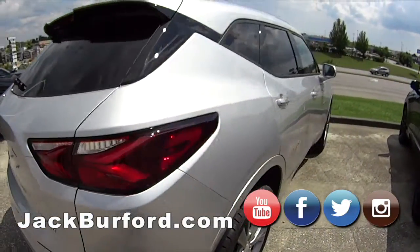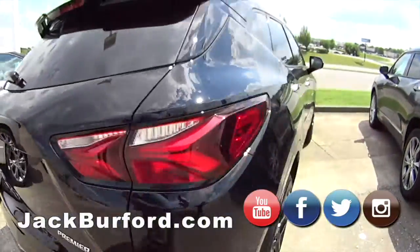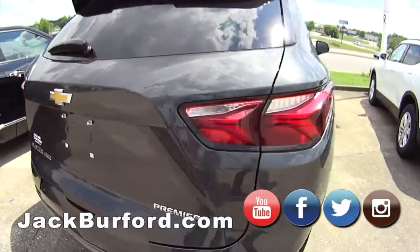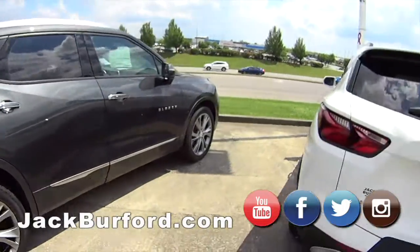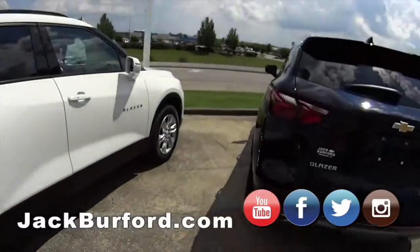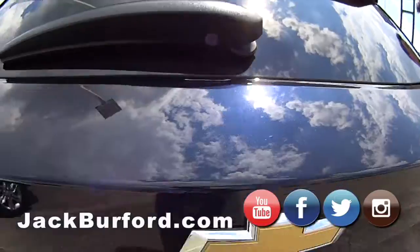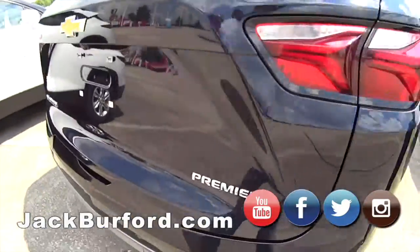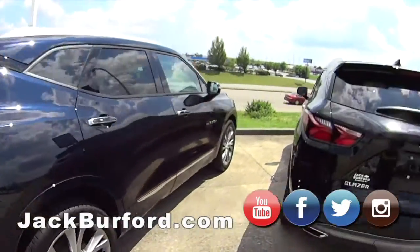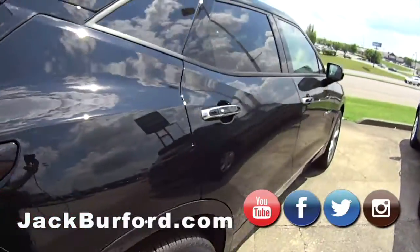This is the Premier — this has everything that you want in a car. Here's another Premier in black, and another one in gray. We got a whole bunch of colors. Then we go down to the lower trim. Got another Premier — I love this color blue. It's just different colors every way that you look at it. I love the lines on the Blazer — they're really nice.